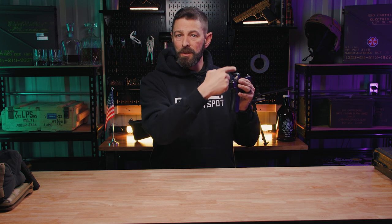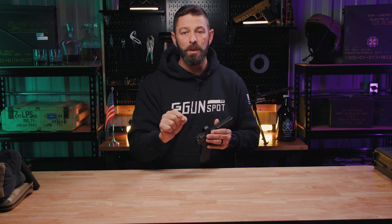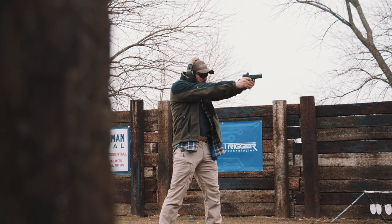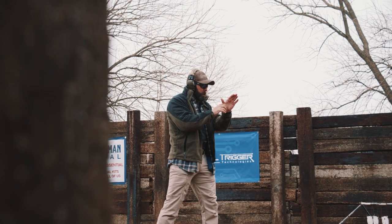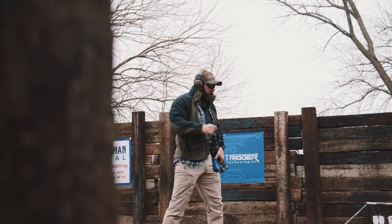Anywhere in that field of vision that you see that dot is the aiming point that will bring you a point of aim, point of impact on your target out to about 20 yards. Beyond that, you start seeing a little bit of effect of parallax, but it is so negligible. To be honest, a jerk of the trigger, bad grip, anticipation, or pre-ignition push — whatever fundamental flaw we can introduce — is definitely going to be greater than the effects of that dot at the extreme.